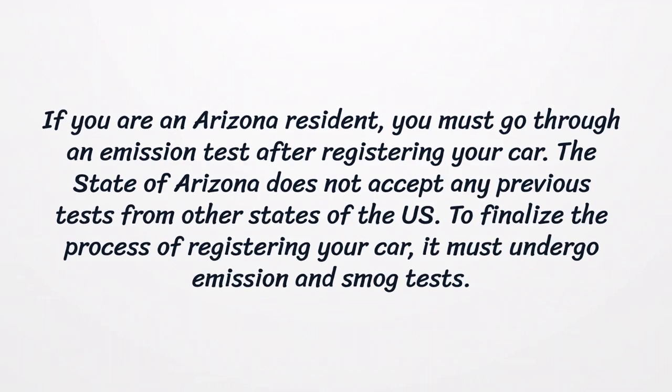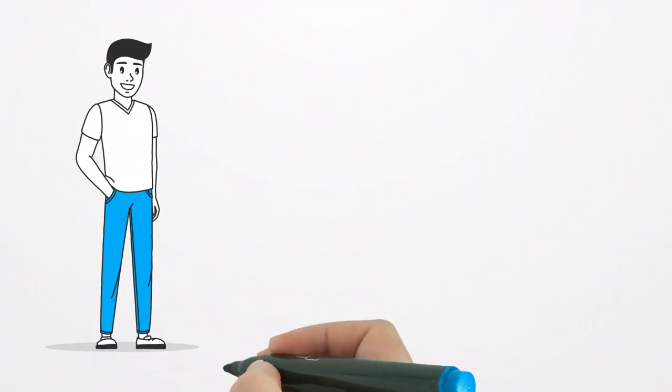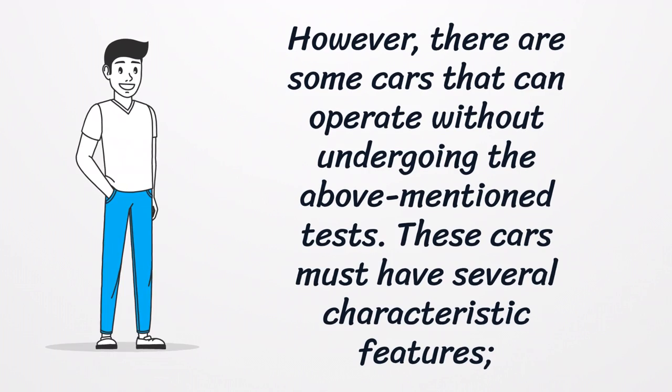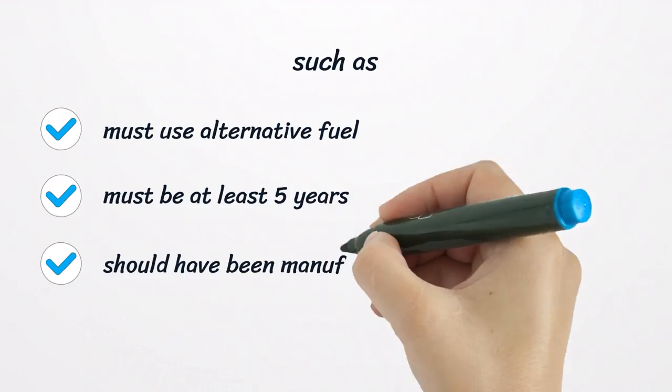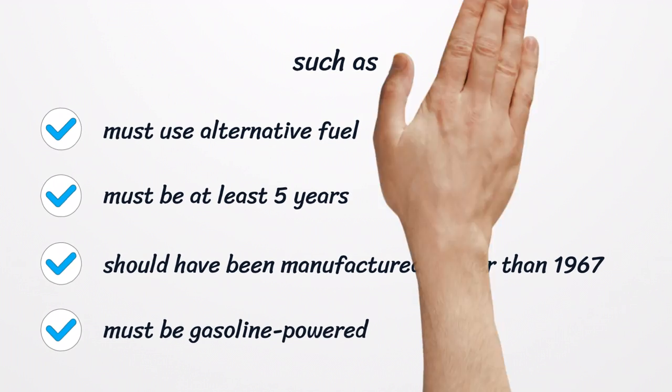To finalize the process of registering your car, it must undergo emission and smog tests. However, there are some cars that can operate without undergoing the above-mentioned tests. These cars must have several characteristic features, such as: must use alternative fuel, must be at least 5 years old, should have been manufactured earlier than 1967, or must be gasoline-powered.